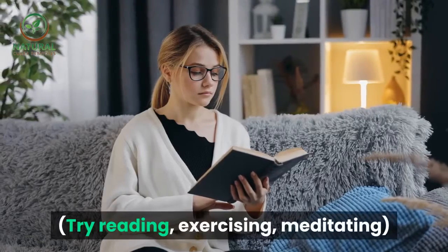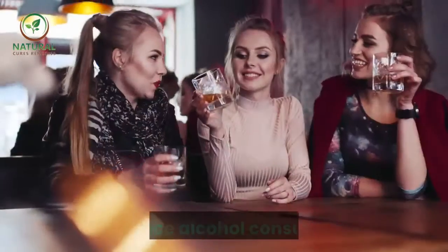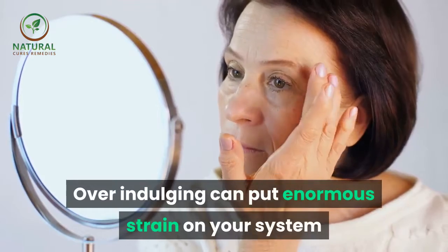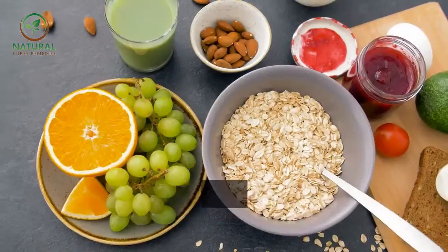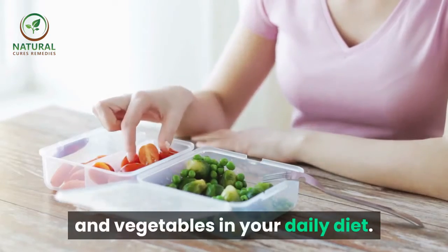Number six: reduce stress — try reading, exercising, or meditating; 15 minutes a day is a good start. Number seven: reduce alcohol consumption, as over-indulging can put enormous strain on your system and will accelerate wrinkle formation. Number eight: eat healthily by incorporating plenty of fruits and vegetables in your daily diet.